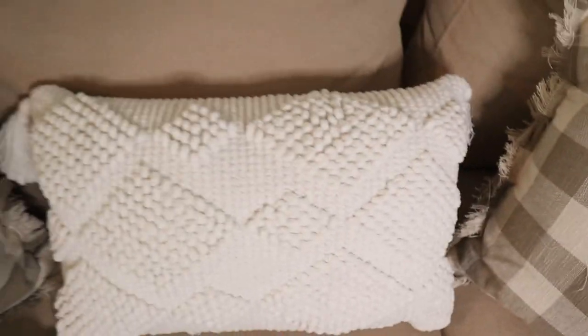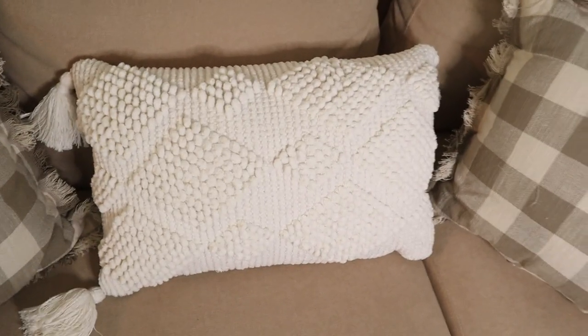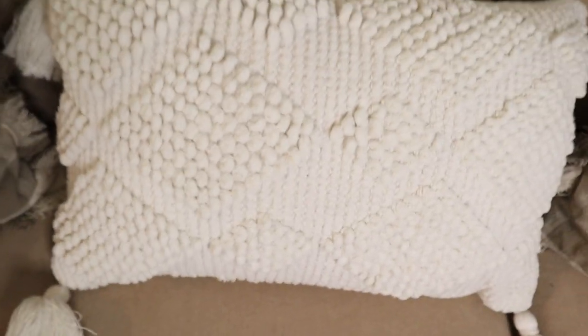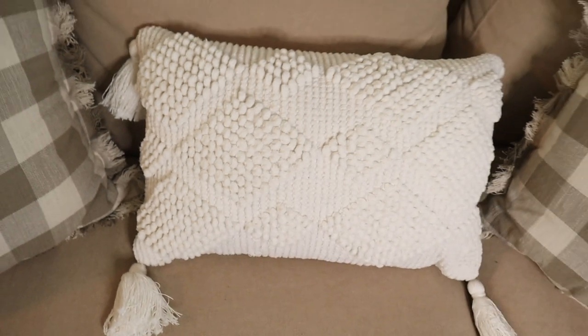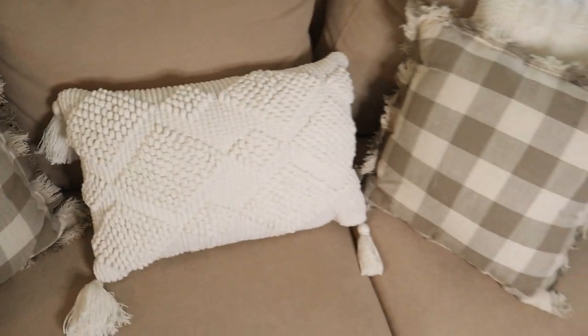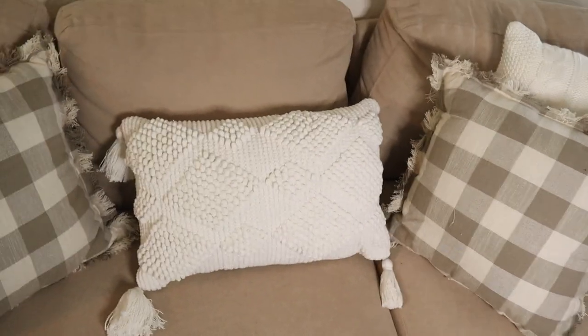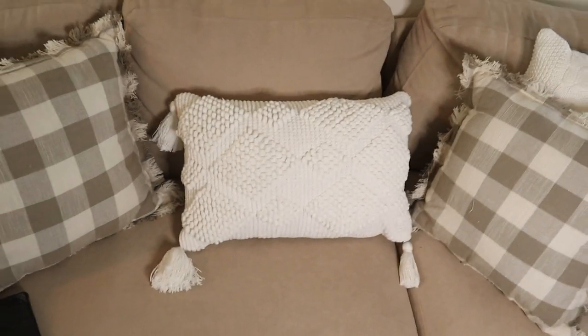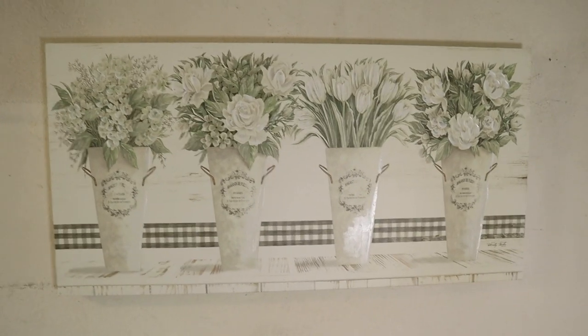I think it goes well with the couch. Also at Hobby Lobby, I got this pillow — all the pillows were 50% off. I love the texture, the neutral creamy color, and the tassels. I think it looks great on the couch and goes well together with these pillows I got at Kirkland's, including this checkered one in a neutral color too. Together with the frame, I love it.